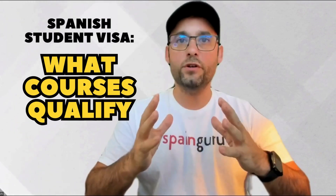Spanish student visa — what courses qualify? Welcome back to SpainGuru, where we turn the complex maze of Spanish immigration into a walk in the park. Today we're tackling a hot topic for all of you aspiring students out there: the Spanish student visa.